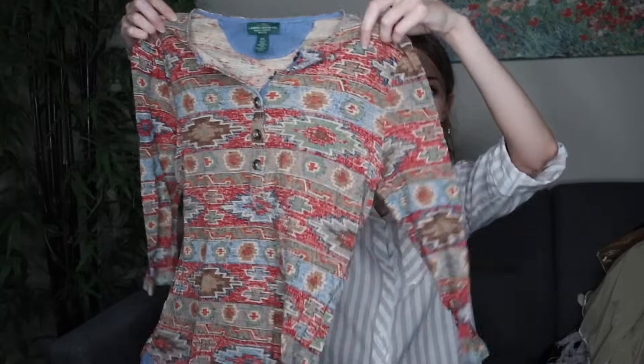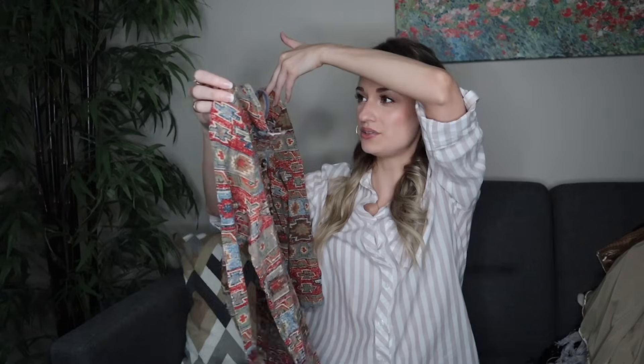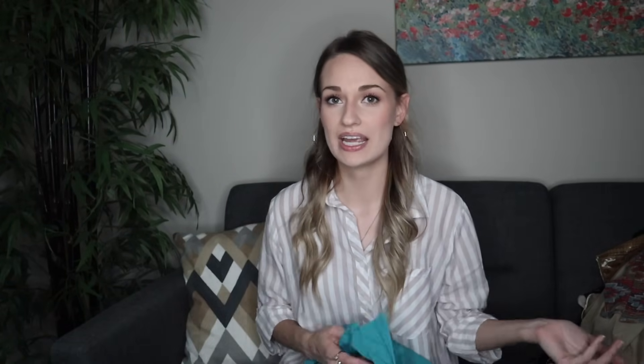Moving on — I actually own this top. You may have already seen me wearing it in a thrift haul. It's by Lauren Ralph Lauren, size petite medium, 100% cotton. I really like the boho southwestern print and the chambray details. If you have the neckline unbuttoned a little, you see the pop of chambray, which is really cute to match to jeans. If I don't keep this, I'll sell it for probably $28 to $30.